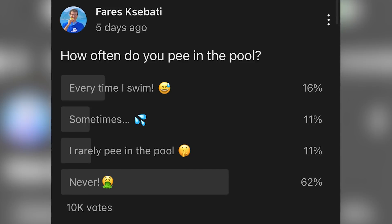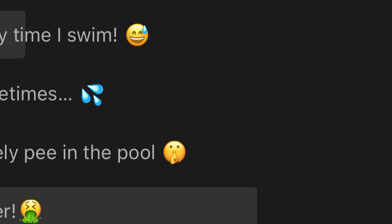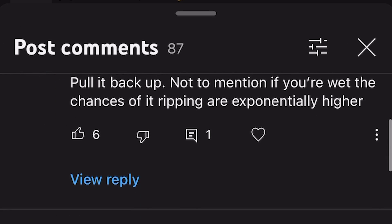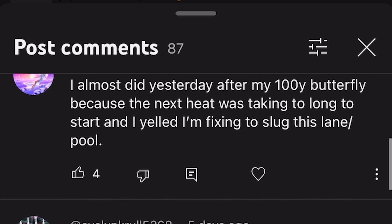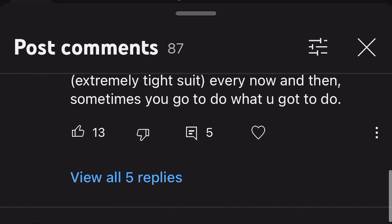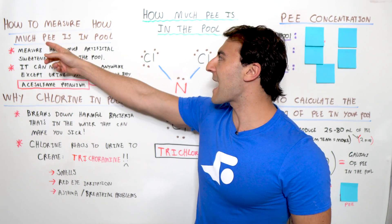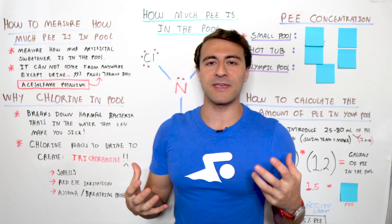I went ahead and asked all the fans on YouTube if you pee in the pool, and the results pretty much speak for themselves. The comments are quite interesting, so let me know what you guys think down below in the comments of this video — just make sure you keep it clean. Now, the first thing I want to talk about is how to actually measure how much pee is in the pool.